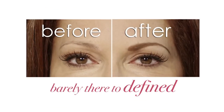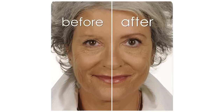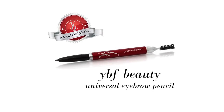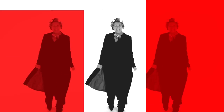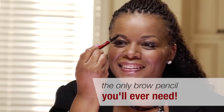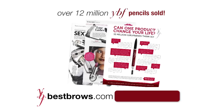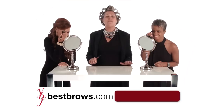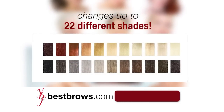Go from barely there to defined, uneven to balanced, and aging eyes to youthful. The best way to do that is with my YVF Universal Eyebrow Pencil. I'm so confident that this product will transform your look, I'm going on national TV without makeup to show you how. Can one product change your life? 12 million women think so. And here's why — no matter what your hair color or your skin tone, the YVF Universal Eyebrow Pencil changes shade and color depending on how much pressure you apply.